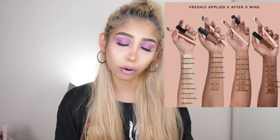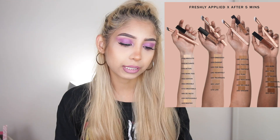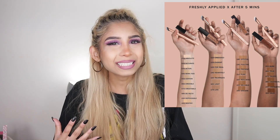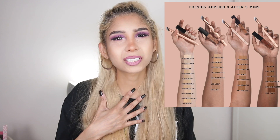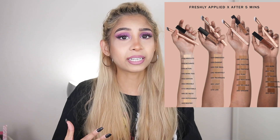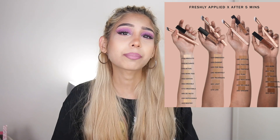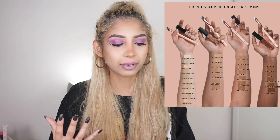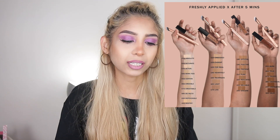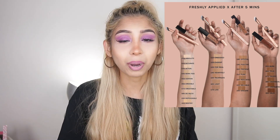We're also seeing something new from Zoeva Cosmetics — they're releasing a new concealer. I haven't tried anything from Zoeva and I don't think I am going to be this year. Nothing of theirs has ever really intrigued me and I'm pretty good sticking to the concealers that do intrigue me. If they release something that really catches my eye I'll try it, but for now I'm just going to pass.